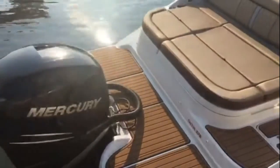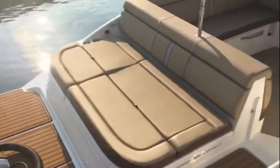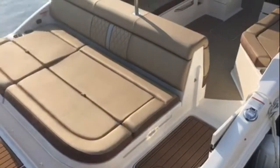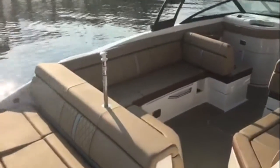You still have that big swim platform. They did a great job integrating it into this boat. There's a nice big lounge pad in the back with some storage in it — it adjusts a little bit. Your ski pylon right there is removable when you're not using it.